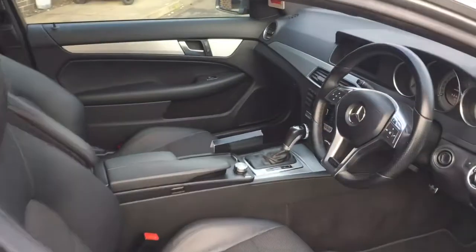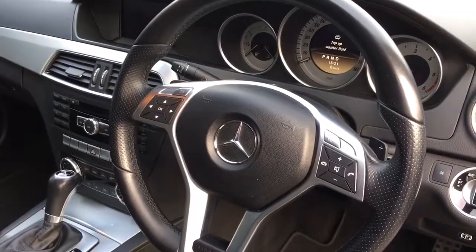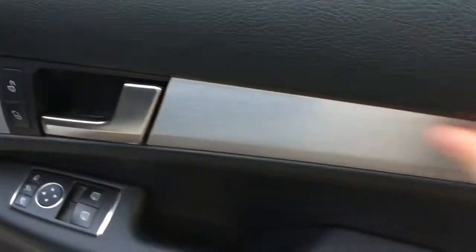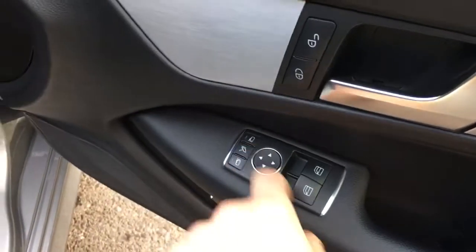We have the interior with AMG Sport seats, part electric, non-smoker as mentioned, and the multi-function steering wheel with cruise control — you can control all the interior functions of the car from here. The mileage is reading 56,348, and you've got brushed aluminium door cappings and power folding door mirrors.